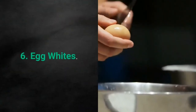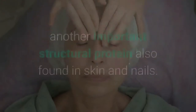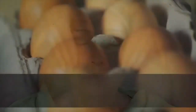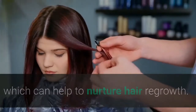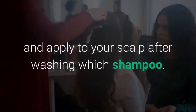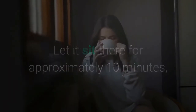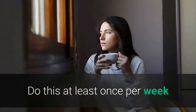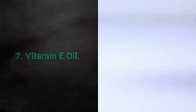Number 6: Egg whites. In addition to collagen, hair is composed of 70 percent keratin, another important structural protein also found in skin and nails. Eggs are an excellent source of keratin, which can help nurture hair regrowth. To use, combine an egg white with some olive oil and apply to your scalp after washing with shampoo. Let it sit for approximately 10 minutes, then rinse and apply a moisturizing conditioner. Do this at least once per week and you should notice improvements over the course of 12 weeks.